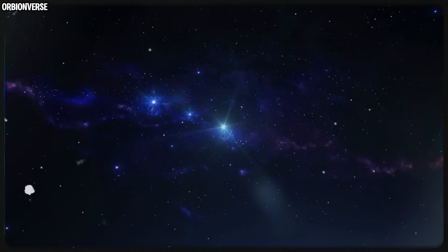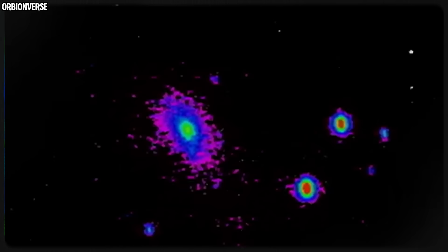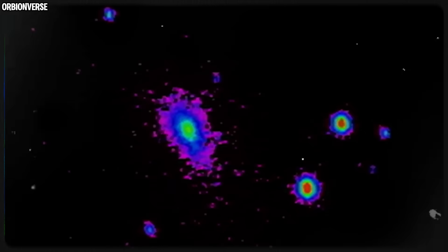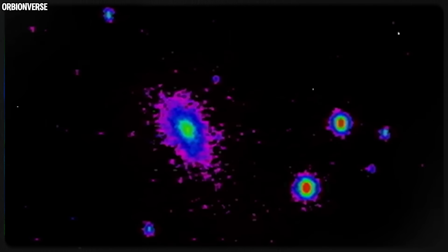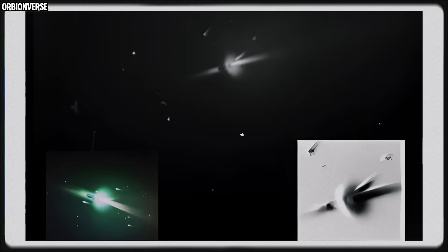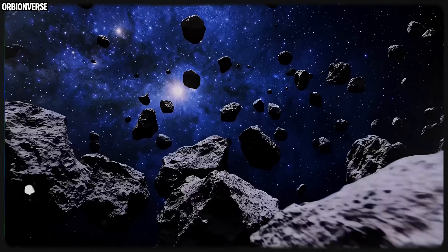The next images might reveal cracks, or fragmentation, or new jets, or maybe something we haven't even imagined yet. Whatever happens, the story is still unfolding — slowly, beautifully, and unpredictably — across the cold background of space. And we'll be here for every update.